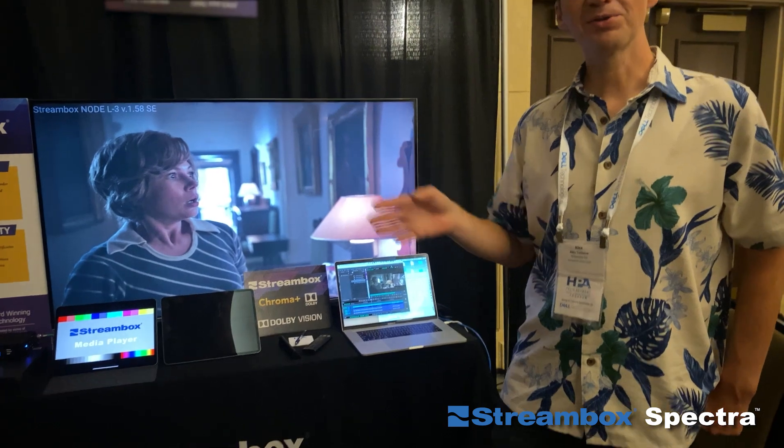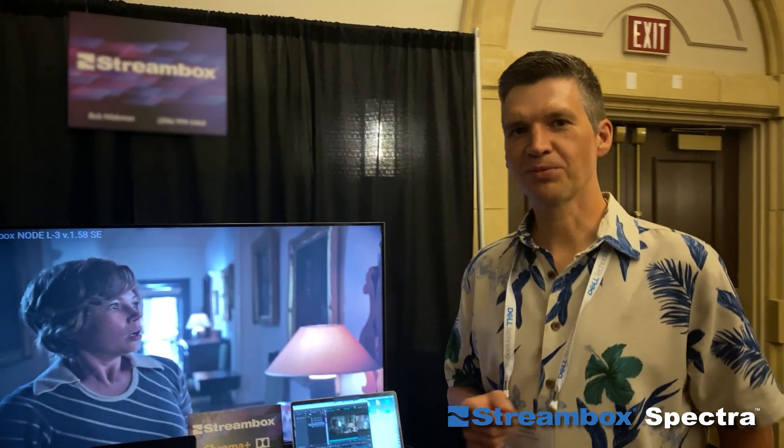Hi, I'm Alex Tillitsyn, CTO with Streambox, and today we're here at HPA conference in Palm Springs, where we're introducing our new product called Streambox Spectra.